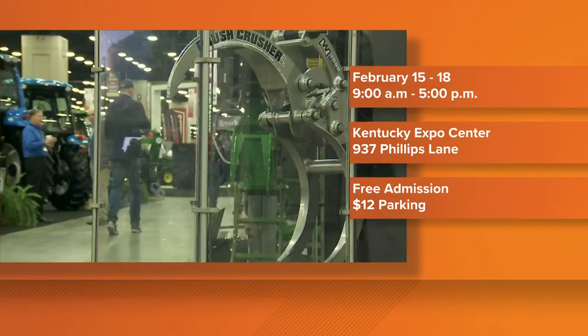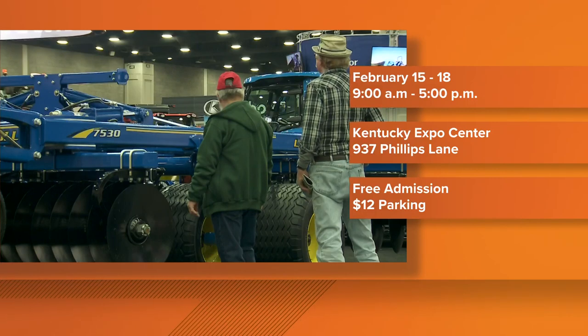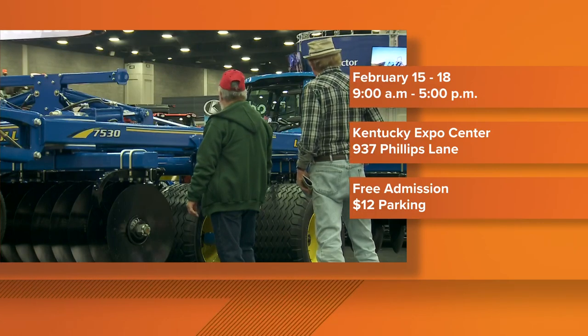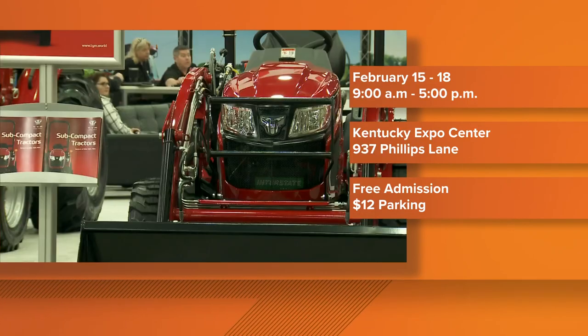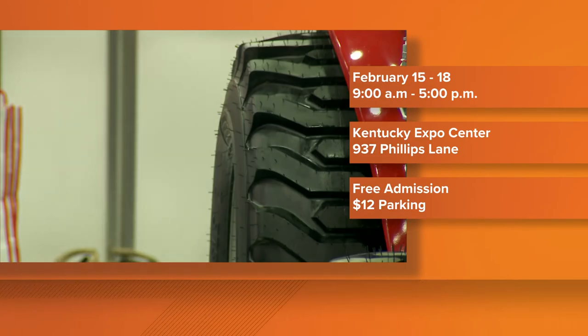The country's largest indoor farm show made its way back into the Expo Center — that's the National Farm Machinery Show. It opened its doors this morning at 9, filled with hundreds of booths. Each year, more than 250,000 people file in to see the newest technology a farmer can buy.